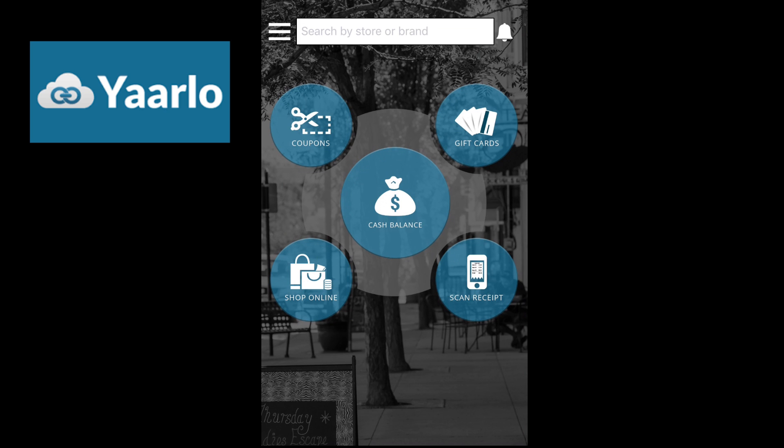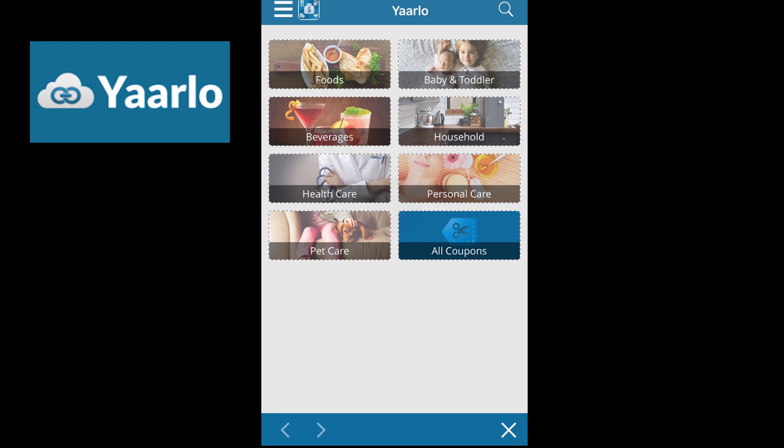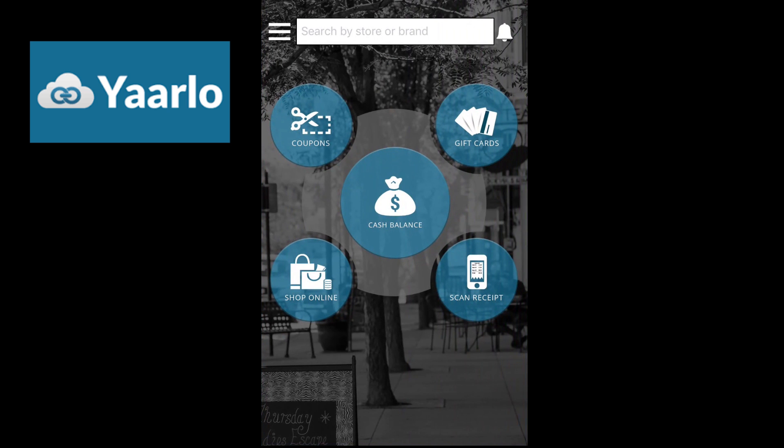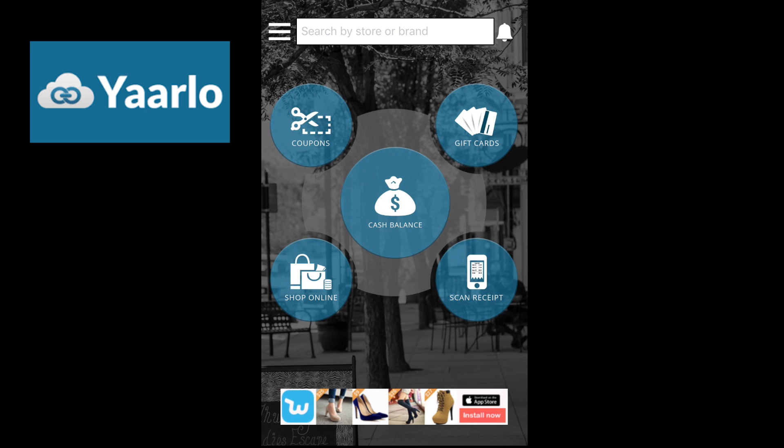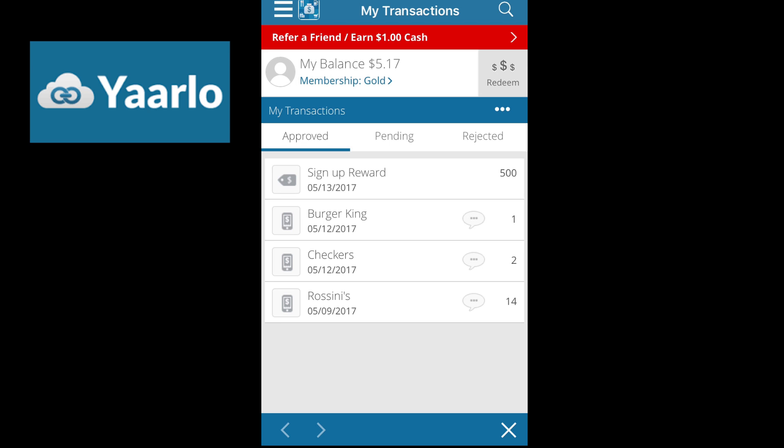The second one is Yarnlo. I don't really use it too much because it's kind of all over the place. You can get coupons, gift cards, shop online, and scan receipts. They partner with a lot of other companies — food, beverages, household items. If you want to scan a receipt, you just go to 'scan receipt,' take the picture, and it takes about a day to process. They'll let you know if they accept the receipt. Once you reach a certain cash value, it will allow you to redeem your balance.